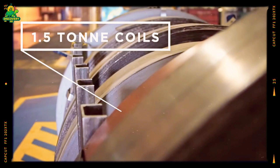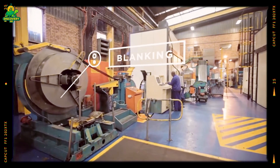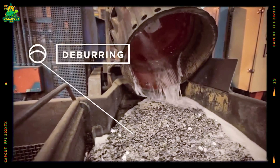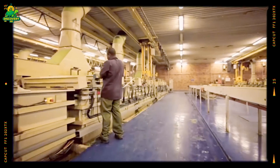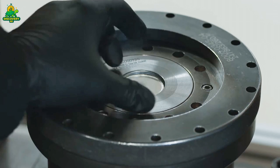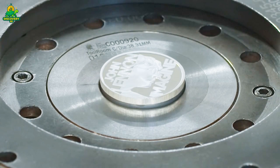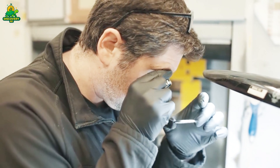Before a blank can become a coin, it needs to be strengthened. This process is called annealing. The blanks are heated in huge industrial furnaces to over 1,100 degrees Fahrenheit — 800 degrees Celsius — and then slowly cooled. This heat treatment gives the metal just the right balance of hardness and flexibility, so it won't crack when struck by the coin dies. After annealing, the blanks go through giant tumbling machines where they are cleaned, polished, and dried. Any dirt, grease, or imperfections must be removed so that when the final coin is stamped, the design comes out crisp and sharp. At this stage, the blanks are called planchettes — a technical name for coin blanks that are ready for striking.